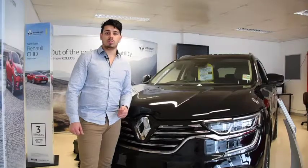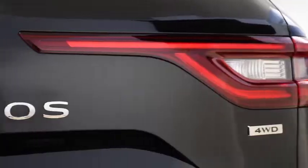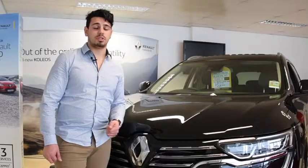On the outside, the Koleos is suave and refined. Check out its front LED daytime running lights and front and rear lights with 3D edge effect. The Koleos stands out from its competition — literally.